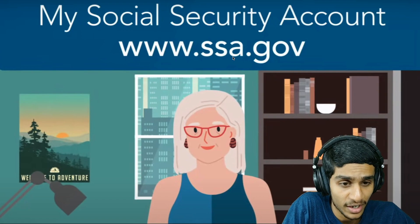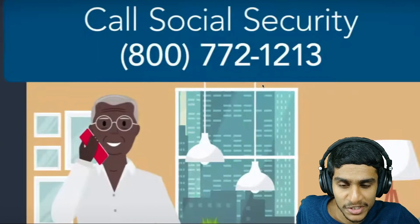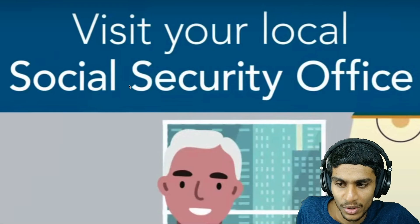You can head over to www.ssa.gov to access your My Social Security account, call their customer representative on the number provided, or visit your local SSA office.